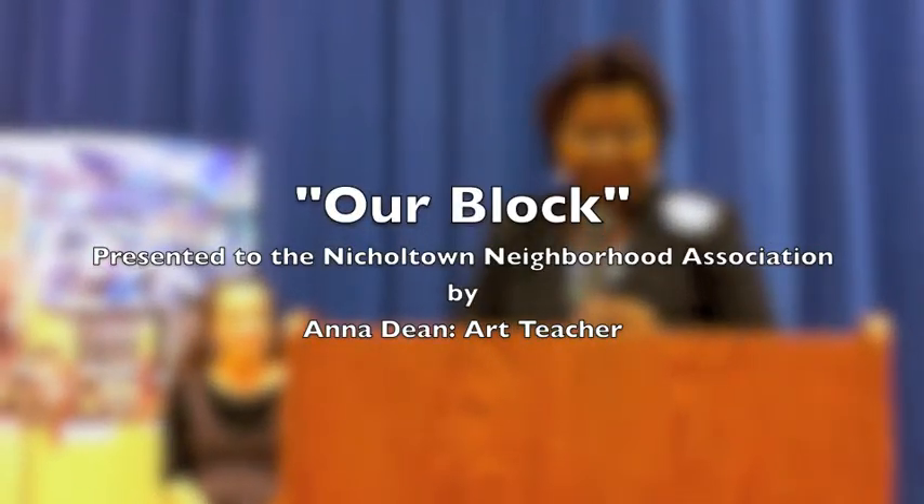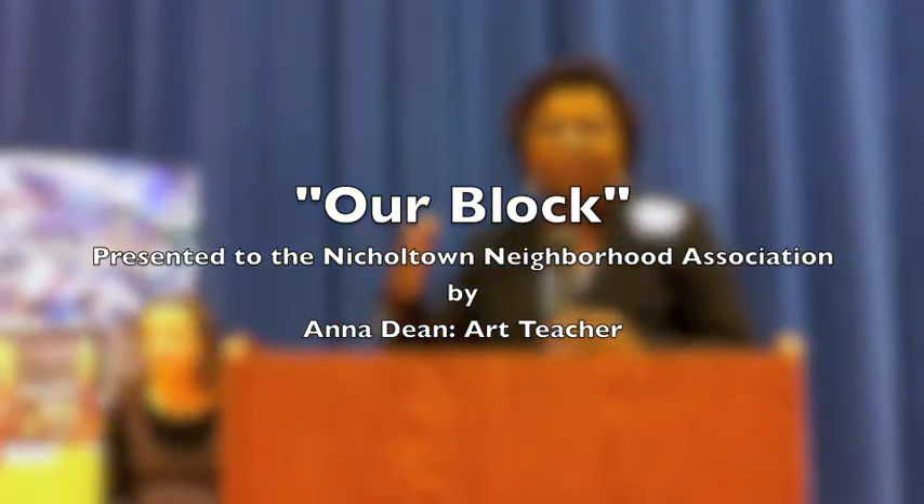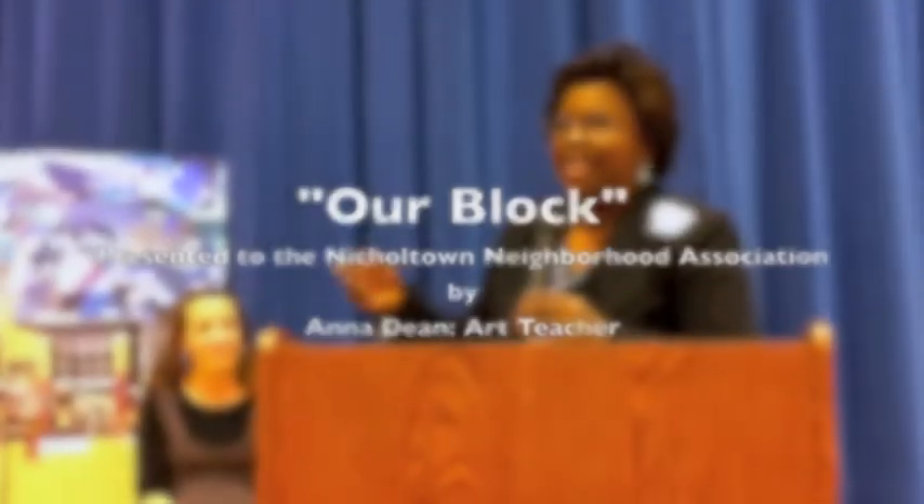She's going to come and talk about this lovely mural. I asked everyone, as you came in this afternoon, to go ahead and get a close-up look at it because she was going to share some information about it. So now we're going to ask you to give a nice long round of applause for Ms. Anna Dean, who's going to come and share.